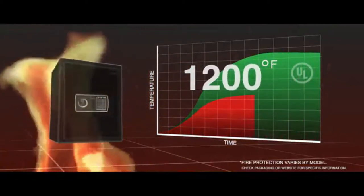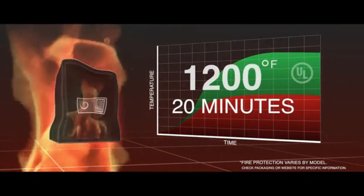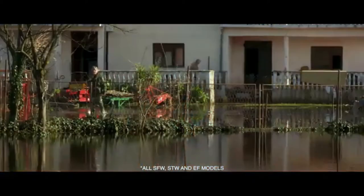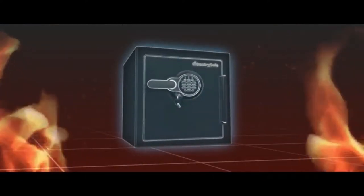Some competitive safes are fire rated to only 20 minutes, with temperature ratings below the UL standards. CenturySafe products also provide powerful protection against water intrusion and tough impact resistance that works even if a fire destroys the floor beneath the safe.